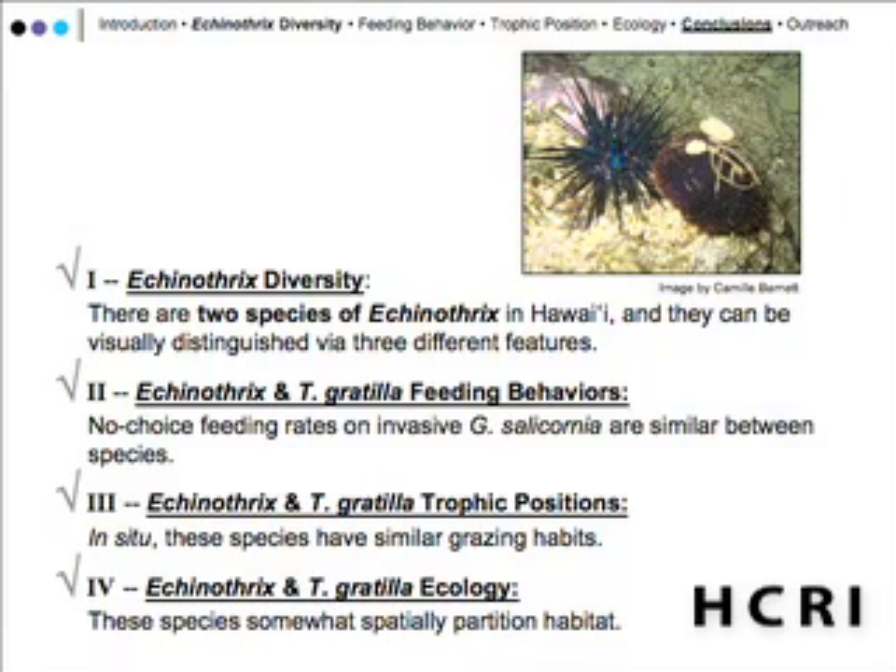To recap the conclusions from all four sections: first, there are only two species of Echinothrix in Hawaii, distinguishable by three morphological characteristics; second, no-choice feeding rates on invasive Gracilaria silicornia are similar between all three sea urchin species; third, in situ these species have similar grazing habits; and fourth, the species are somewhat spatially partitioned in their habitat choices.